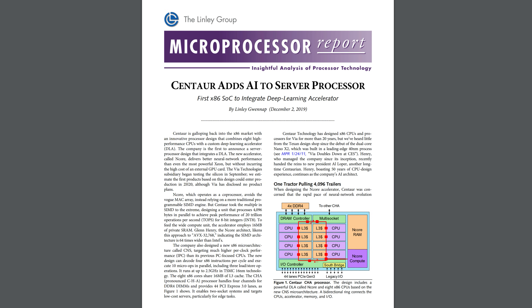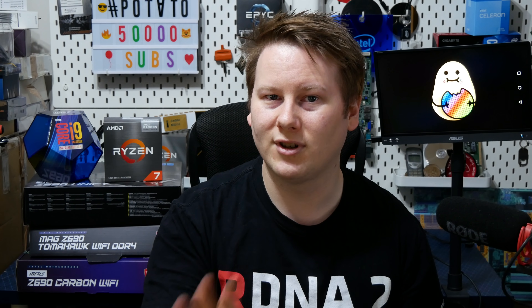A recent one, for example, has been their CNS core, or CHA, and the CNS core is a special integrated thing with AVX32768. We've seen Intel with AVX, AVX2, AVX512, and there are reports that AMD is going to support AVX512 in future. Well, Centaur just went ahead and did AVX32768 — it's insane. We haven't really seen that processor aside from anything in production and demos.